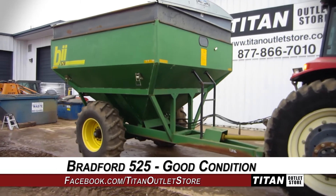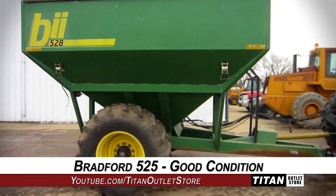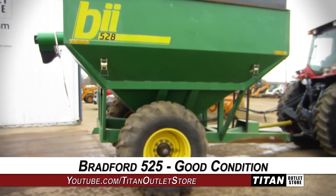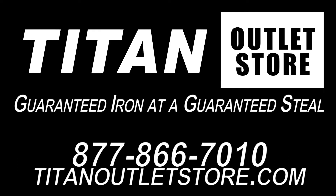Thank you for viewing this Bradford 525. Interested in this grain cart? Give our sales staff a call at 877-866-7010. Interested in viewing more equipment? Go online to TitanOutletStore.com — Titan Outlet Store, guaranteed iron at a guaranteed price.